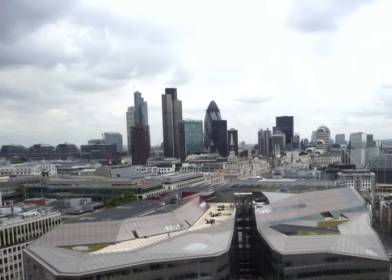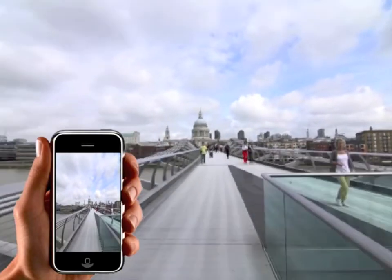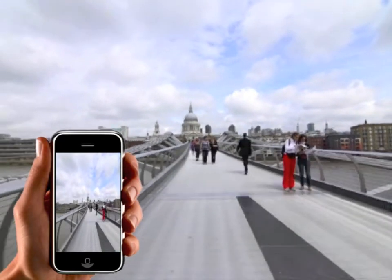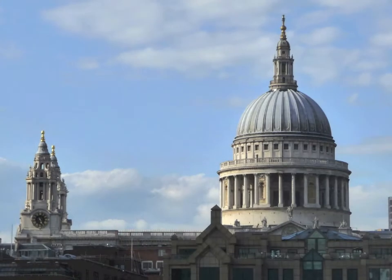Ready to start? Well, let's go then. Let's start by heading to a place which seems to attract everybody who lives in the city. The place we are walking towards is the start of our journey from St Paul's to the Tower of London.